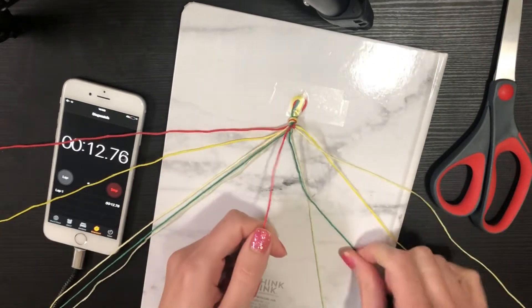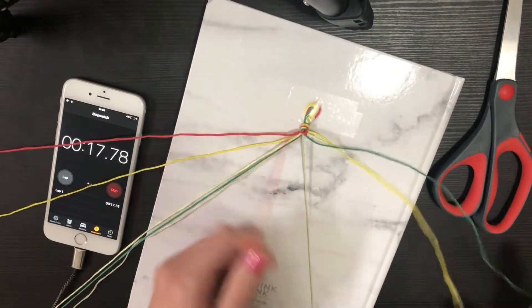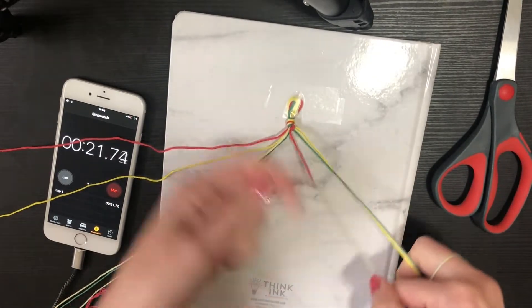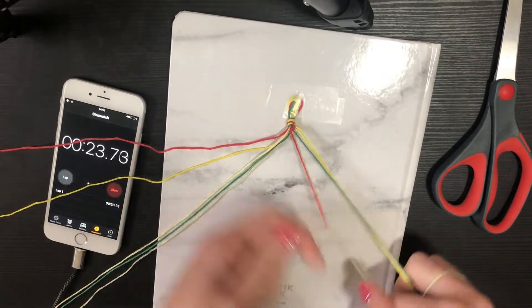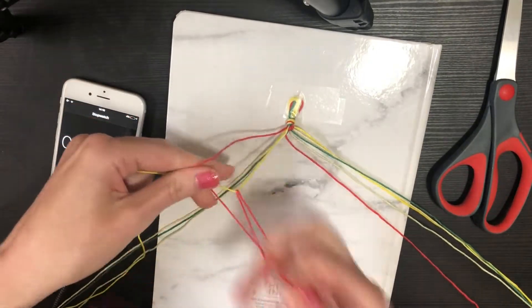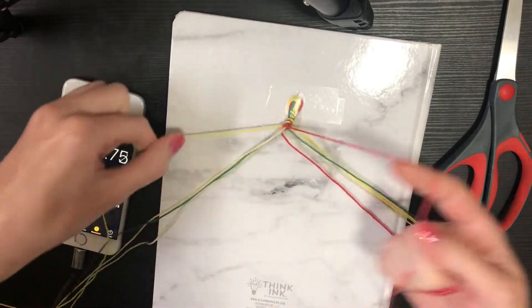Do you guys ever try to do something fast and then all of a sudden your fingers don't know what they're doing? I feel like that's what's happening right now. It's really weird being anchored to tape — I'm trying not to pull too hard because I feel like this loop is going to pop out from under the tape, which is making things even more awkward.